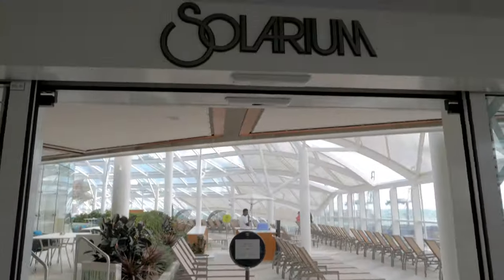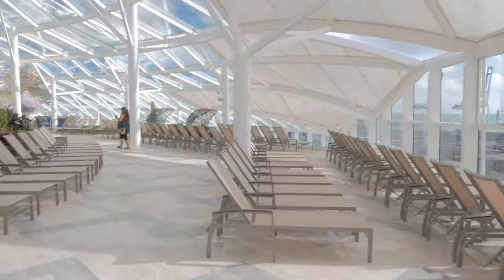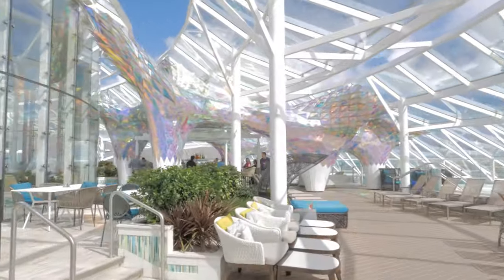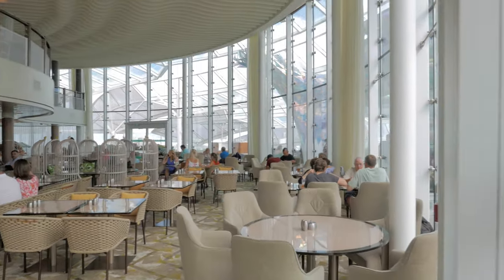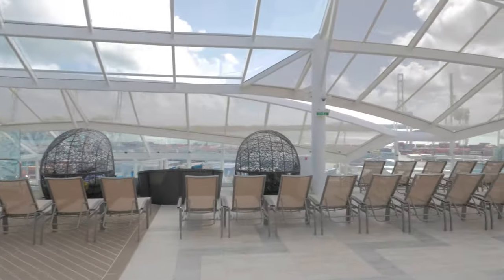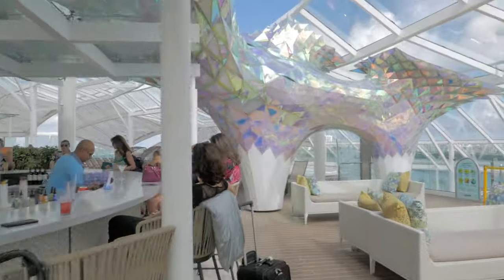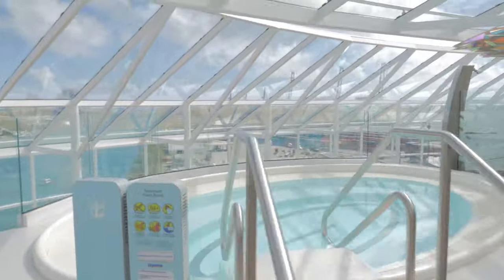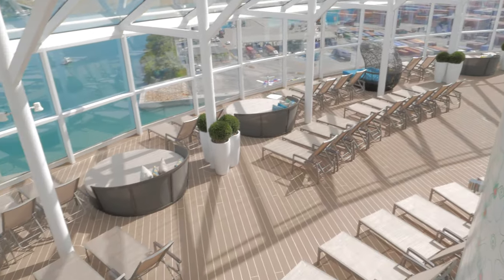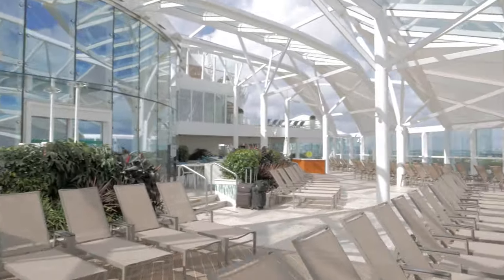Through these doors is the entrance to the adults-only Solarium — adults only meaning guests 16 years of age and older. Here you'll find the Solarium Buffet, offering a healthy yet delicious selection for breakfast, lunch, and dinner: salads, fruits, grilled meats and fish, a variety of hot and cold dishes, and a juice bar. The Solarium is a little slice of heaven — panoramic views of the sea, comfy loungers and day beds, and several hot tubs throughout, making it just that much more relaxing.